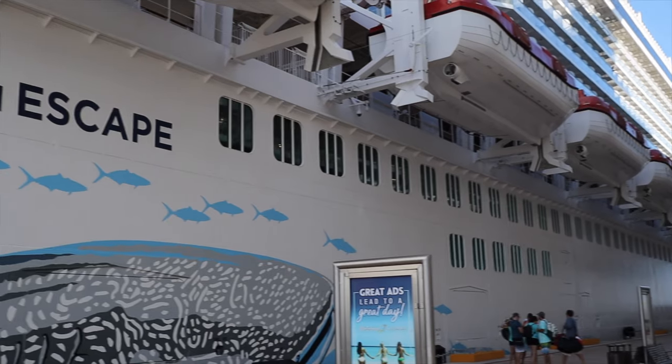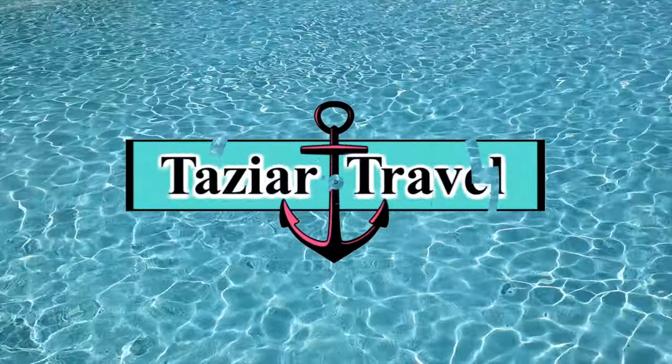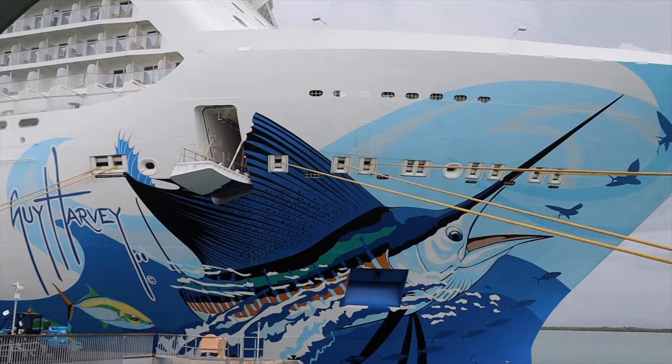We recently sailed on the Norwegian Escape. Let's take a look at our balcony cabin right after this. Welcome to Taste Your Travel — let's jump right in.